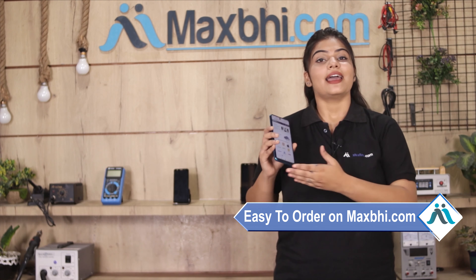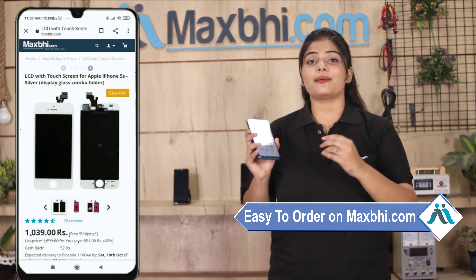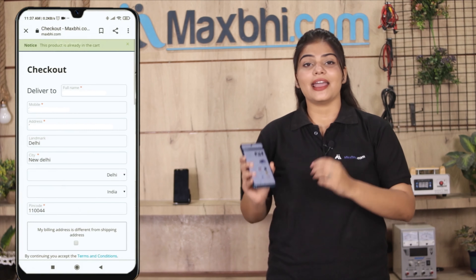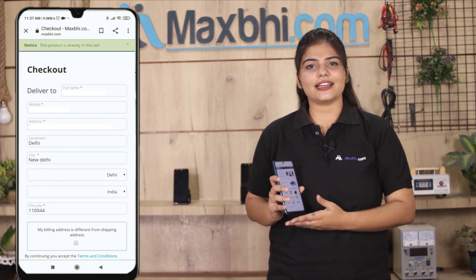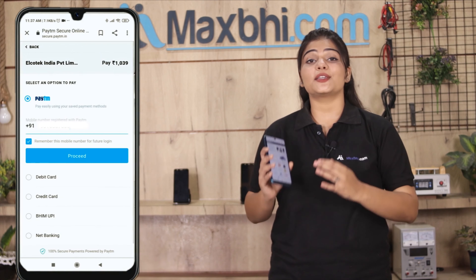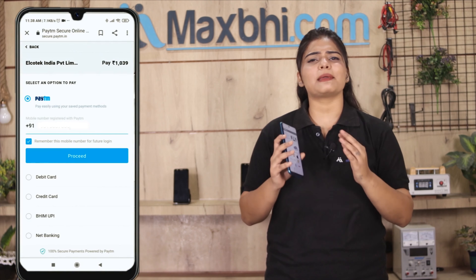Friends, ordering on MaxBee.com is very easy and simple. On our website MaxBee.com, search and click on your product page. Fill in your name, mobile address, and click on your order. After the order, you will see our Super Secure Payment page where you can pay using almost every type of payment.